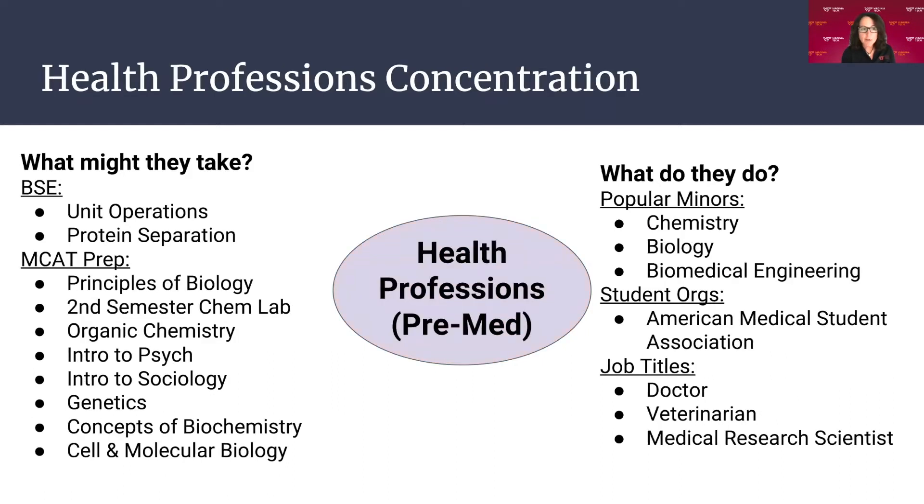For pre-med, which is what Kieran is doing, you have similar courses to the biotech folks. A lot of your pathways education requirements would be fulfilled while simultaneously preparing for the MCATs — principles of bio, O-Chem, psychology, sociology, genetics, B-Chem, etc. Popular minors include chemistry, biology, and biomedical engineering. Student organizations include the American Medical Student Association.